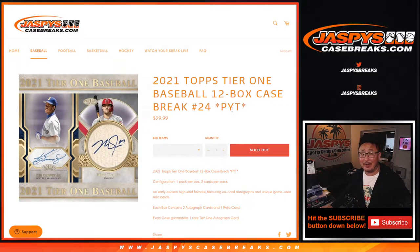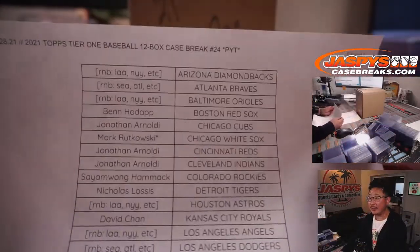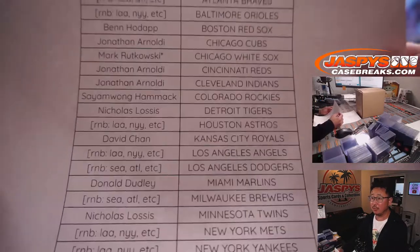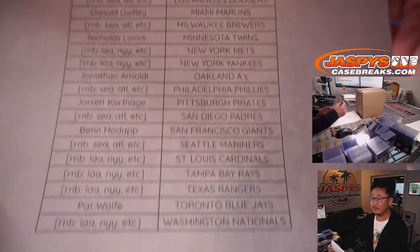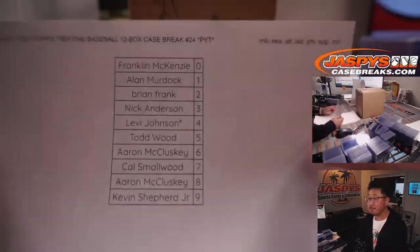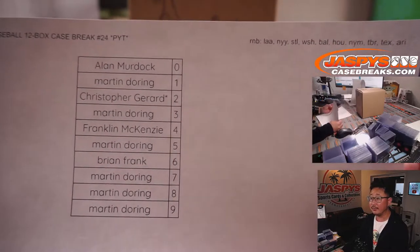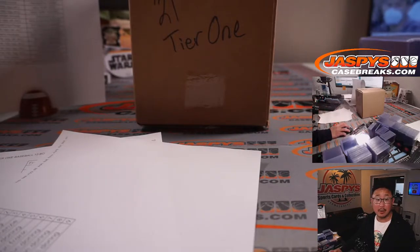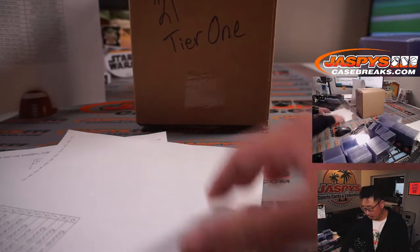Hi everybody, Joe for jazbeescasebreaks.com. We did it! We finally knocked out 2021 Topps Tier 1 Baseball 12 box pick your team, number 24. A very big thanks to everybody here for getting in on the action, thanks to the people who bought their spot straight up. Here on Wednesday the 28th, Mark ended up with Last Spot Mojo before we pulled out all the teams for random number block randomizers. There were two random number block randomizers — here's the Seattle one. Let me just upload that really quick so people can see the actual randomizing part of it.